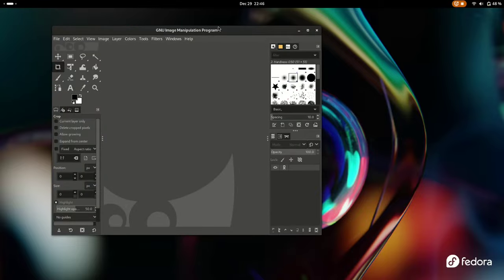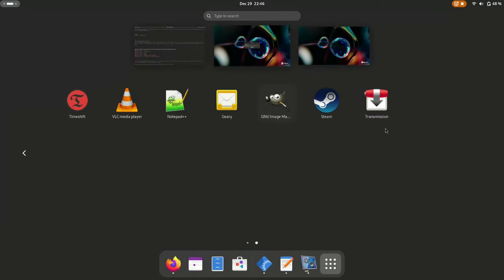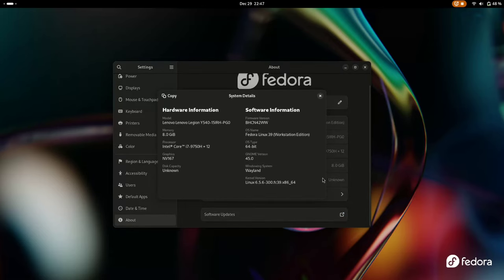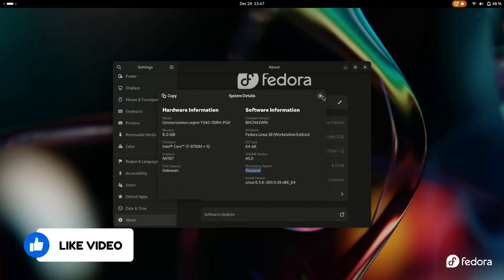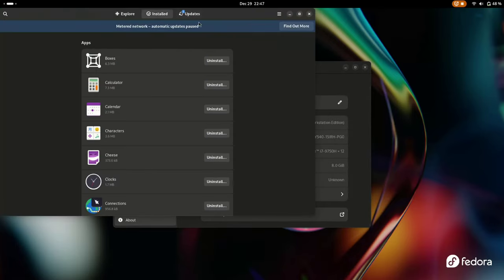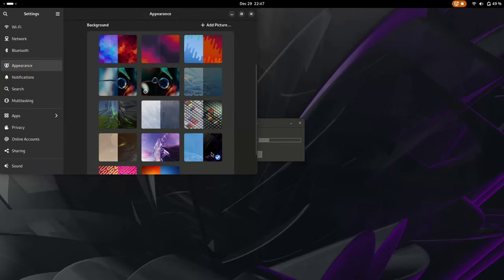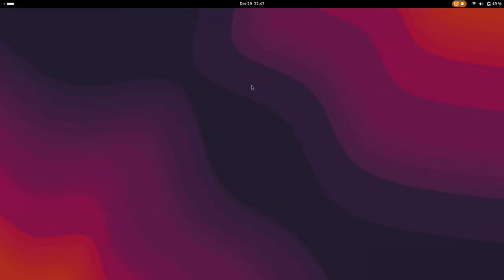That's a wrap on our guide to the essential things to do after installing Fedora 39. We hope this helped you get started on your journey with Fedora. If you found this video helpful, don't forget to give a big thumbs up and hit that subscribe button. Drop any questions or suggestions for future videos in the comments below. Happy computing with Fedora 39, and we'll catch you in the next one.